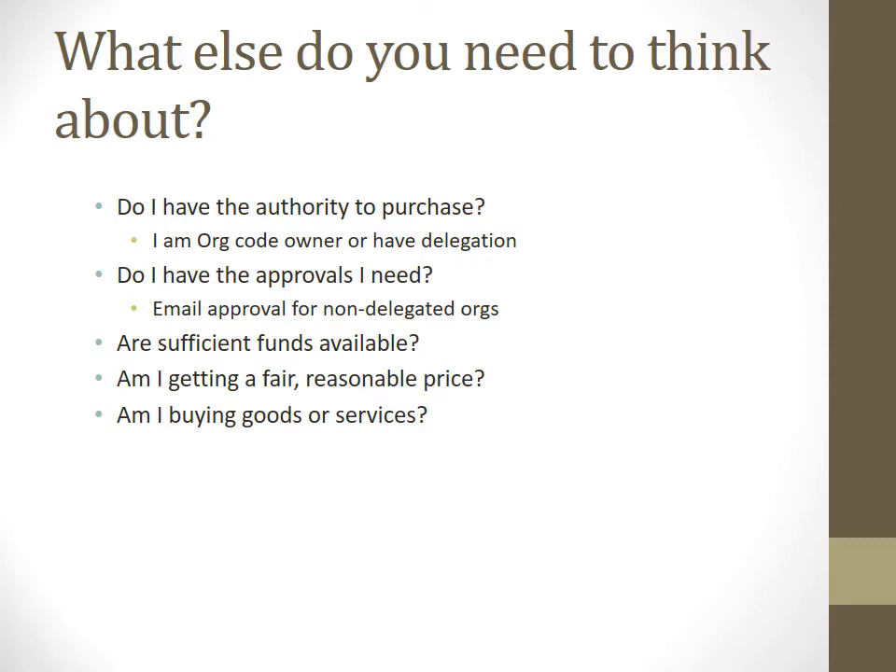Before you actually make a purchase, ask: Do I have the authority to make a purchase — am I an org owner or do I have delegation? Do I have the approvals needed? If not, we need email approval and signature approval from non-delegate orgs. Are funds available? Am I getting a fair and reasonable price — did you do your shopping and price match? Presenting that information as backup documentation is a good idea. And are you buying goods or services? We handle these in two different ways.